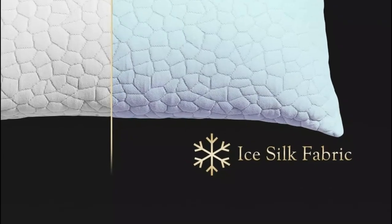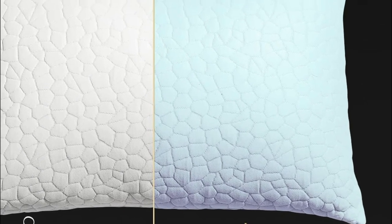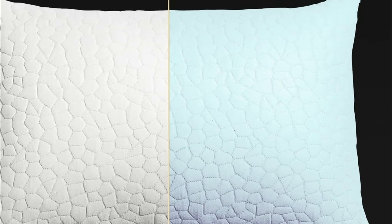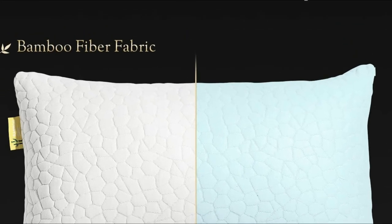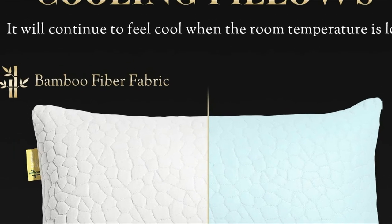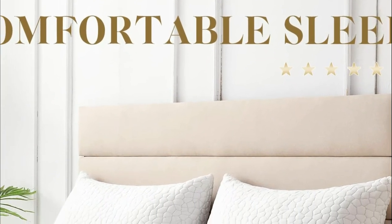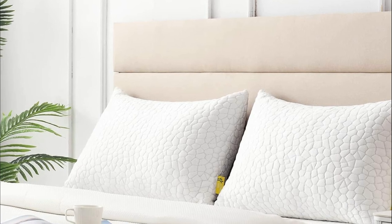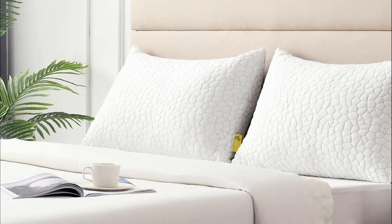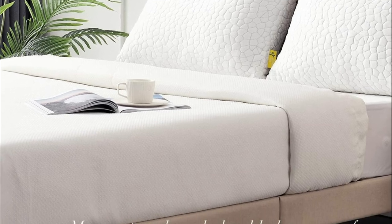Bamboo fiber fabric offers great water absorption and air permeability. It is extremely comfortable and has low friction resistance that doesn't affect normal usage. The cover is updated to an anti-pilling level rated for up to 2,000 uses. However, it is possible to use a lint remover to address any pilling over time.